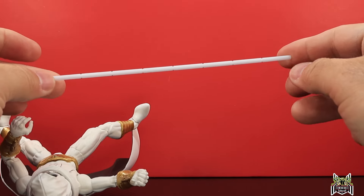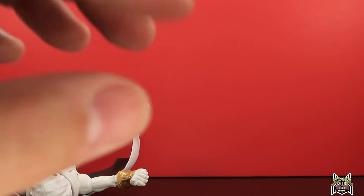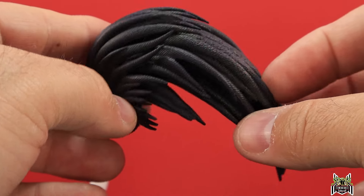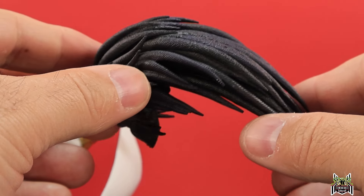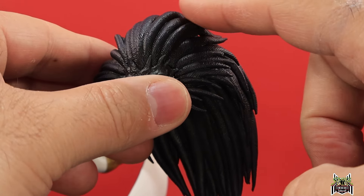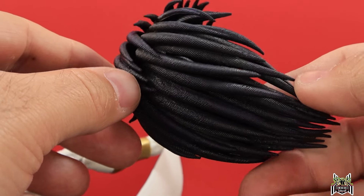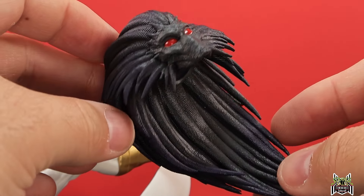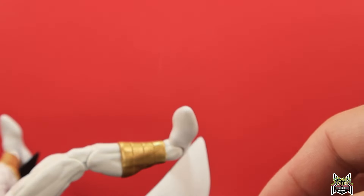We also have a bow staff — just a white plastic stick essentially, we've seen this before but this one is all white. We also have the head sculpt for the Blackheart Build-A-Figure, and this thing is absolutely incredible. I don't know how well the purple paint is coming off on camera, but there's some awesome purple paint throughout — the hair texture is kind of crazy. I'm really excited to see Blackheart all put together.